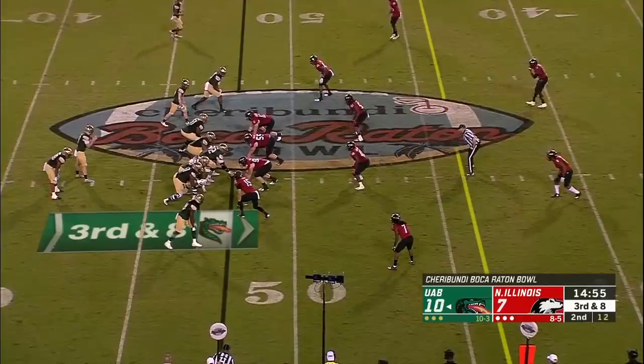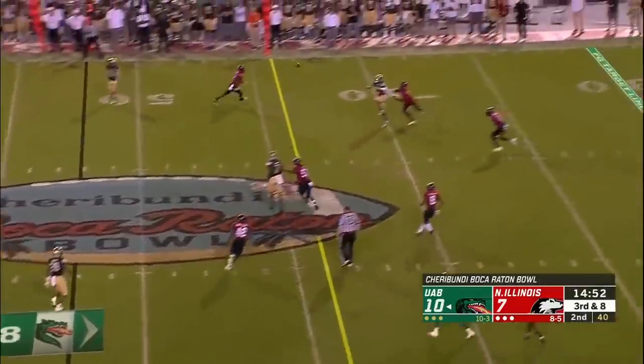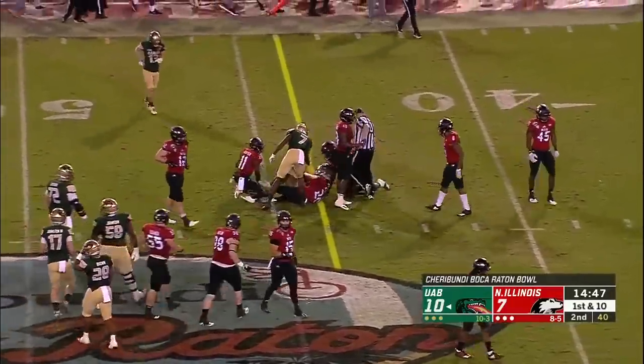There's a lot of focus obviously on Sutton Smith, but Antonio Jones Davis leads the team in tackles with 119. And that was a great connection there for a first down for UAB at the 36-yard line.